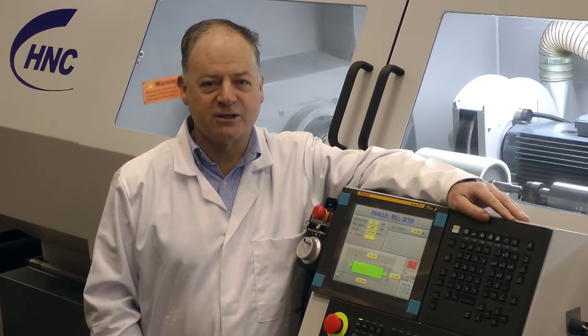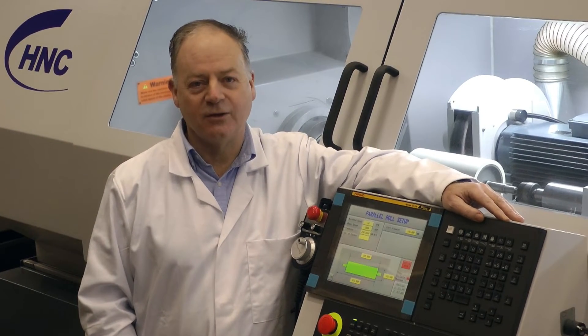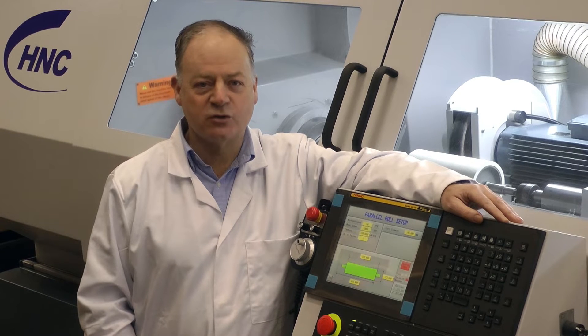Hello, I'm Mike Diskin, Managing Director of H&C in the UK. I would like to introduce to you the newest version of our automatic roll grinder, the RG300.